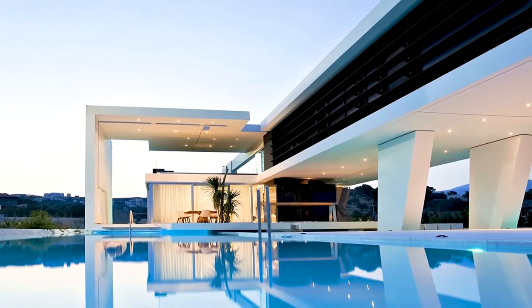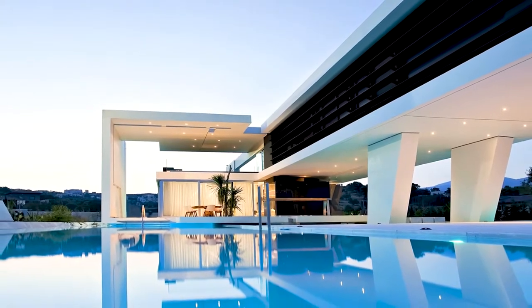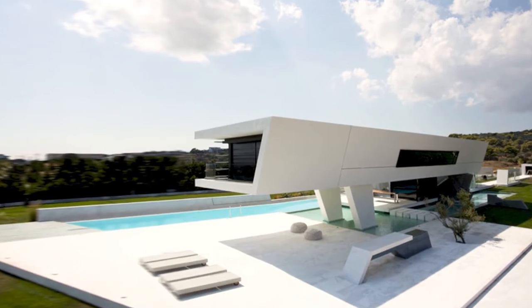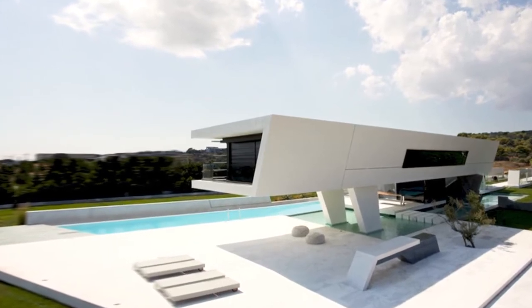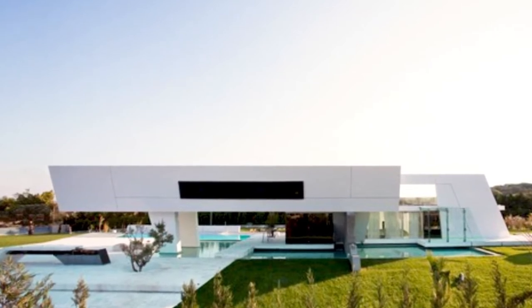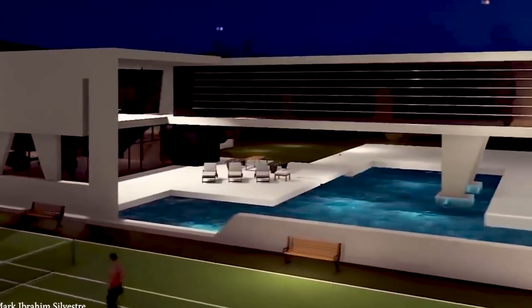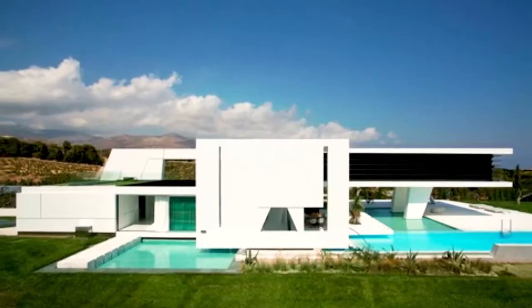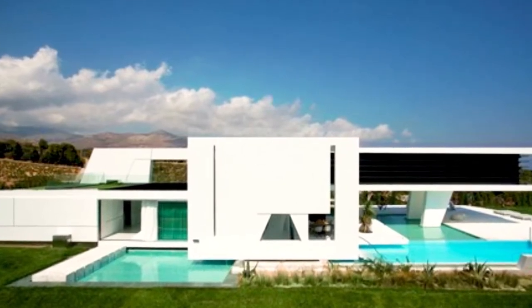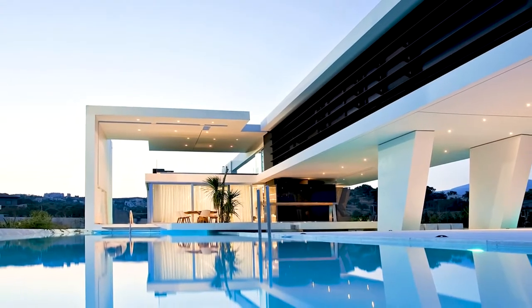H3. The design of this magnificent house was inspired by the owner's love of yachts. The design gives a sense of hovering over the water and sailing. The house is located in Athens, Greece, and sits on a 7,000 square meter plot, with 1,000 square meters used for built area. Designed by 314 Architecture Studio and completed in 2012, the house is completely eco-friendly and uses geothermal energy to power itself.